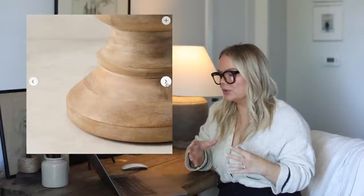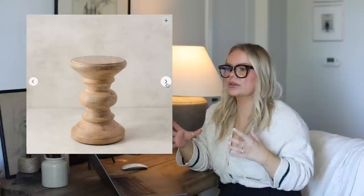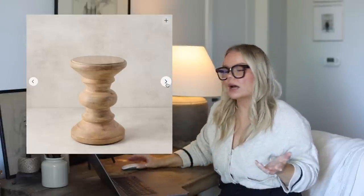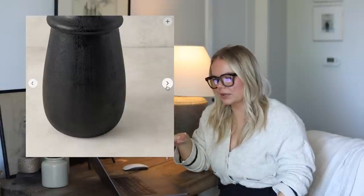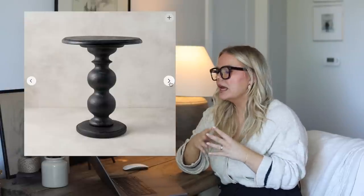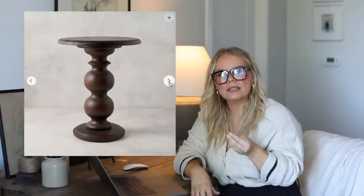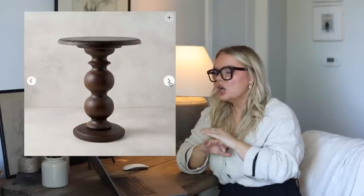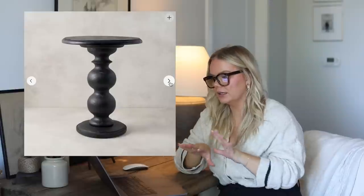There are three little accent tables that caught my attention from Magnolia. First, the Archie accent table in this bleached wood — I think it would be so pretty mixed with different materials, whether boucle, linen, dramatic or light and airy. It's very versatile. I also love the Ezra side table, which is a little more unique in its shape. But the one catching my attention most is this curvy, almost bulbous side table. It comes in black and a dark wood stain. These pieces are so beautifully designed they'll stand the test of time, so if you're looking for a side table, these are definitely ones to consider.